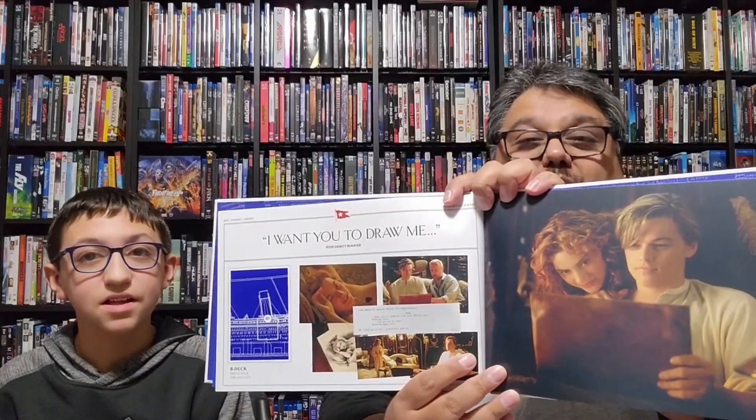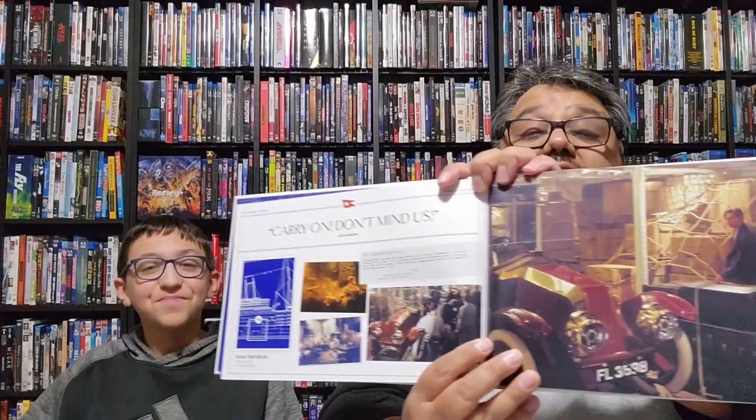The 'draw me like one of your French girls' photo is in there too. I fell in love with Kate Winslet in this movie — she's beautiful, especially in the drawing scene. The lighting on that scene is beautiful and very tastefully done. What I find interesting is that was their very first day of filming — Kate Winslet had to do that scene with Leonardo DiCaprio on day one. And the drawing itself was actually done by James Cameron — those are his hands sketching.